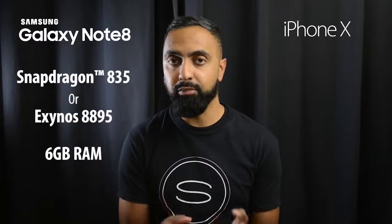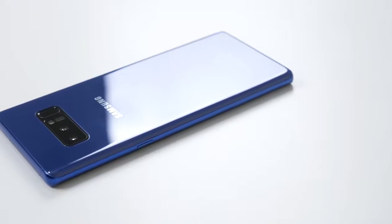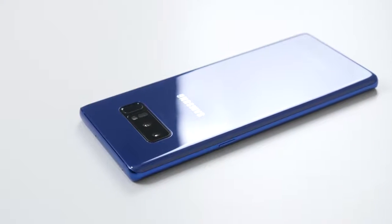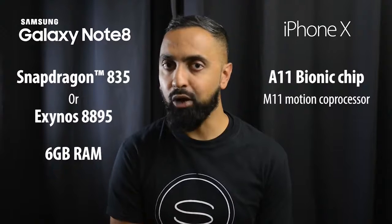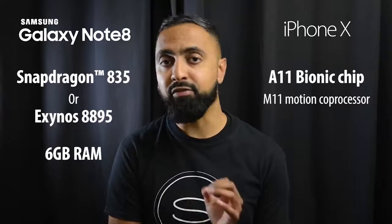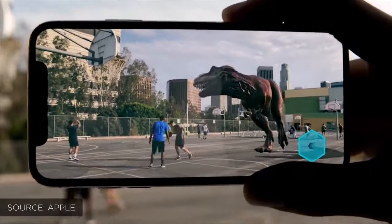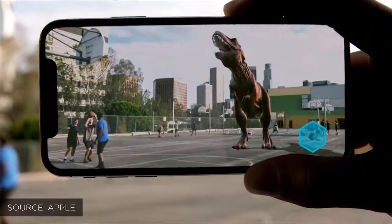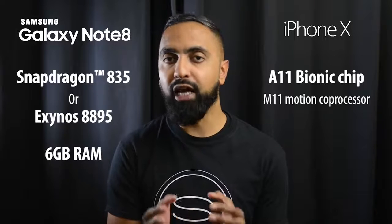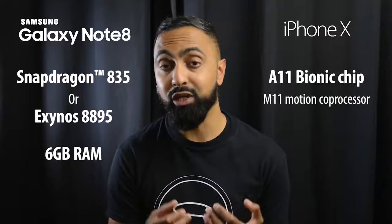Moving on to the internals, the Note 8 has some of the fastest processors available on the Android side: the Snapdragon 835 or Exynos 8895 depending on your location, with 6 gigabytes of RAM. The iPhone X has Apple's brand new A11 Bionic chip, which is supposed to be very fast and efficient, and also supports augmented reality. We'll need to do speed tests side-by-side to see which one is better.